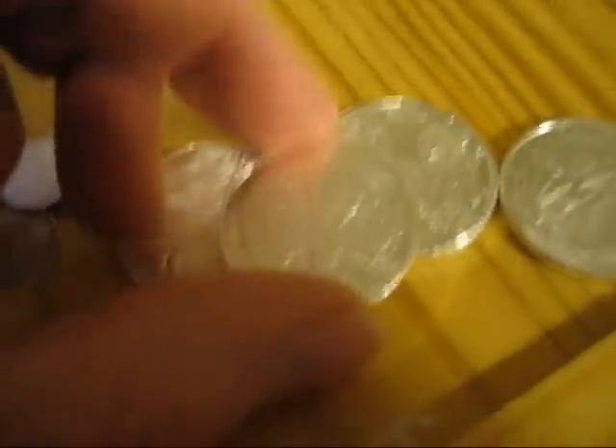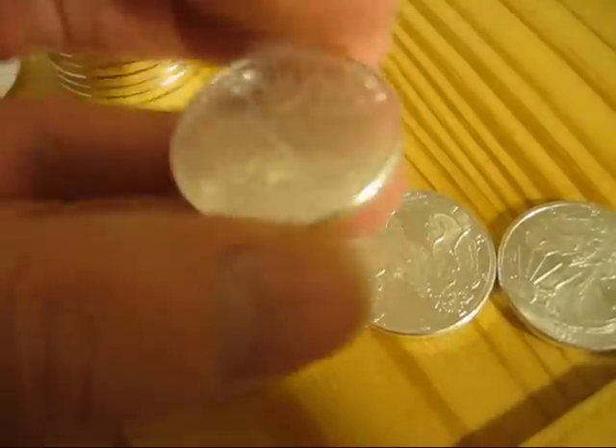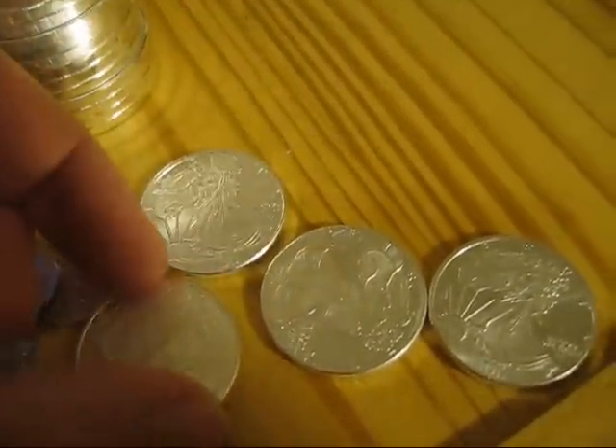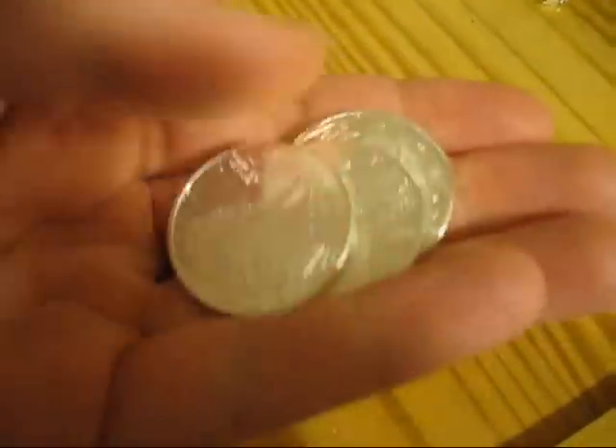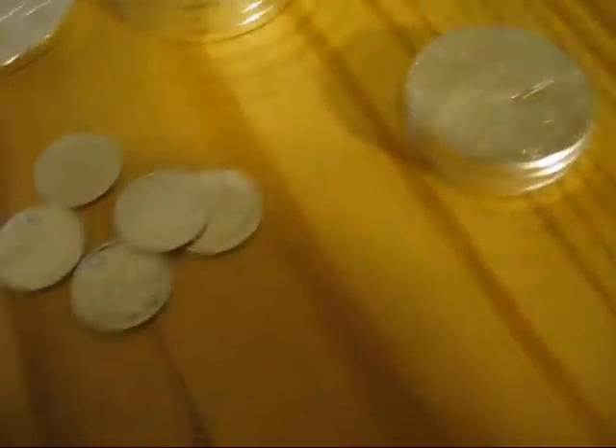I picked these up recently. These are like Walking Liberties, but they're half ounces — just kind of a nice size. I kind of wish I had more of them, but just some private mint round somewhere. I didn't even pay a higher premium on them — they were just half the price of a regular round.